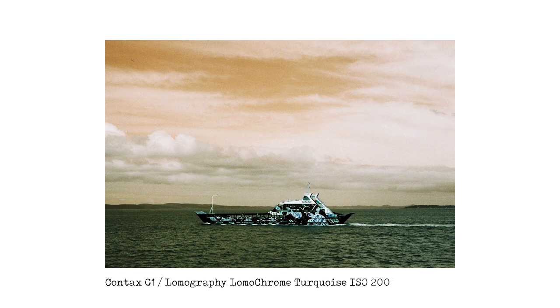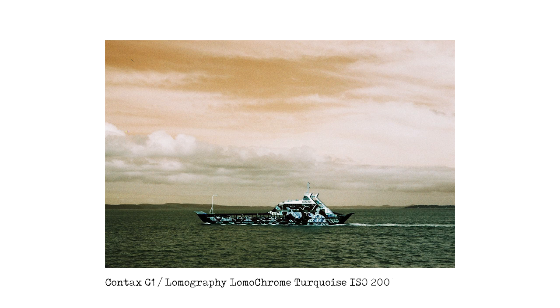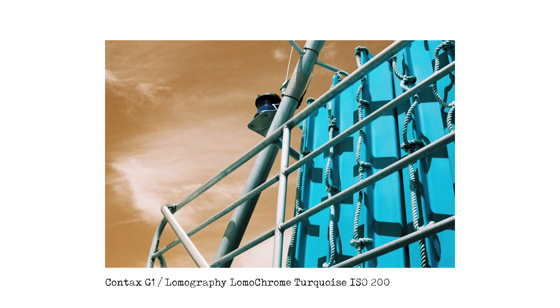The first shot was on the water taxi, looking at one of the vehicle ferries or barges that take trucks and cars across to the island. You can see a bit of orange in the sky but not much other color. The next shot was also on the water taxi — I was on the upper deck and took a picture looking towards the sky. The sky is nice and orange, and everything else has turned light blue or dark blue, which is interesting.